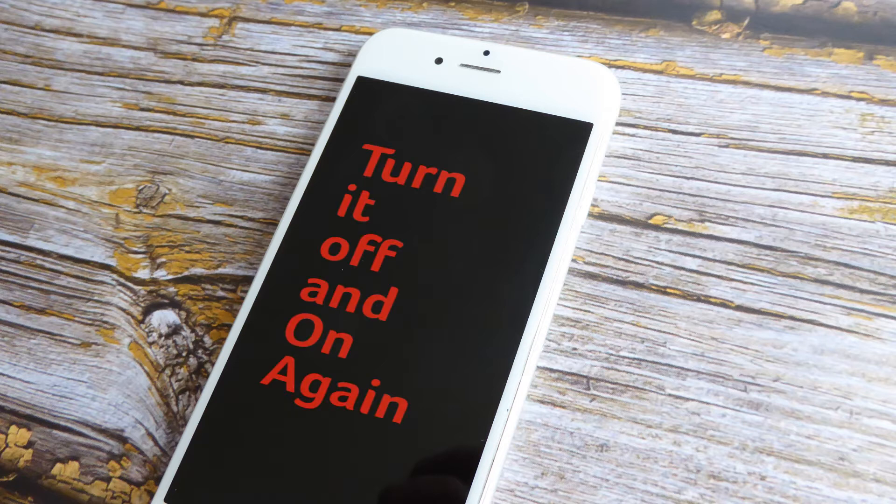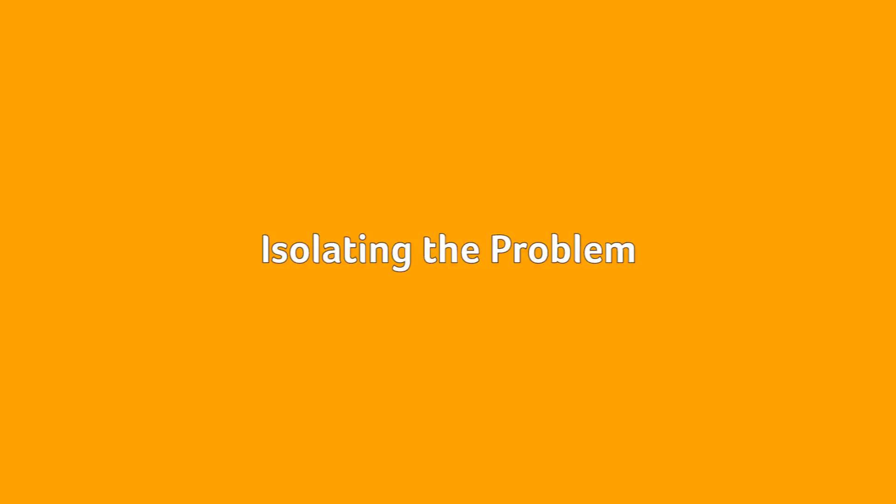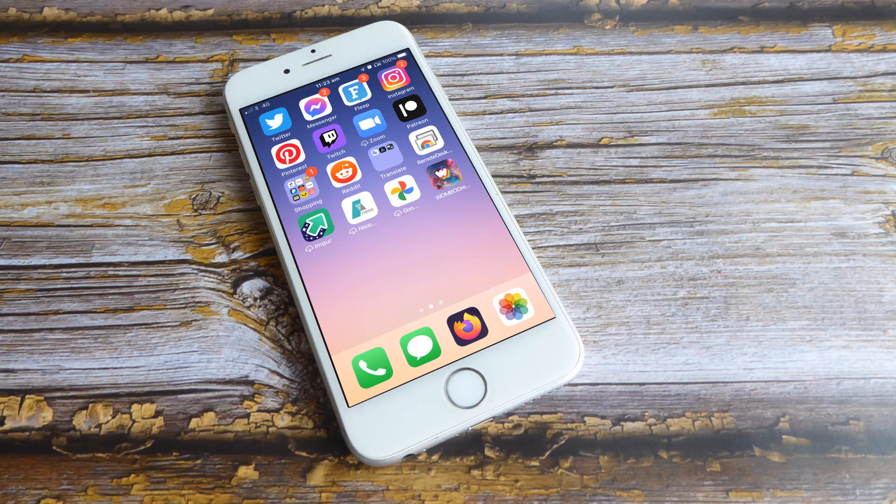The obvious stuff: if you contact the Genius Bar or your cell carrier regarding your troubles, the first thing you'll hear is 'have you tried turning it off and on again?' Restarting is troubleshooting 101 because it works so well, so make sure you give it a shot first before isolating the problem.